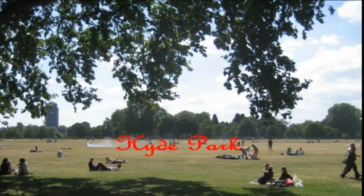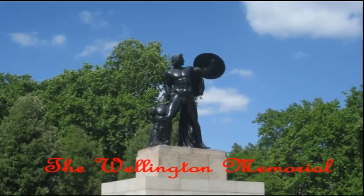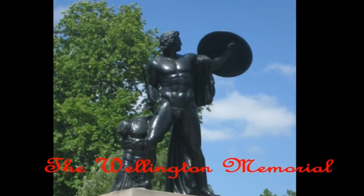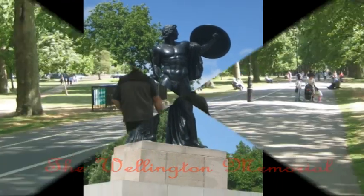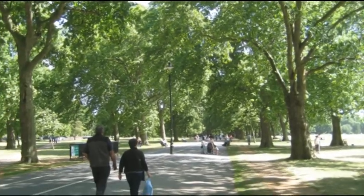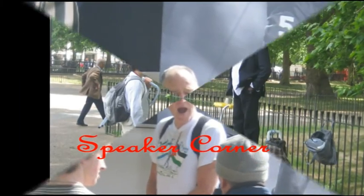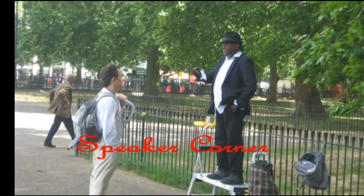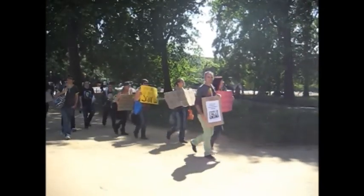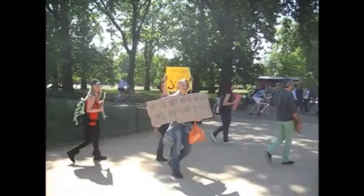Hyde Park is one of the largest parks in central London and one of the royal parks of London. Speaker's Corner, located on the northeast corner of Hyde Park, is an area where anyone can set up a box or ladder and speak on any subject, as long as they do not defame the Queen, call for the overthrow of the British government, or encourage violence or criminal action.